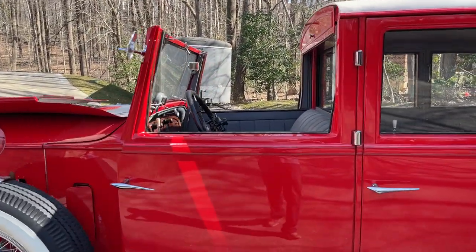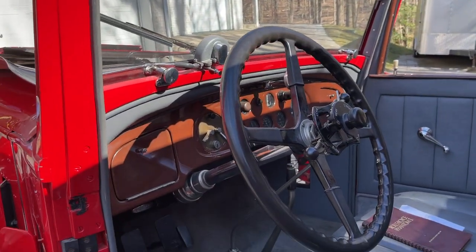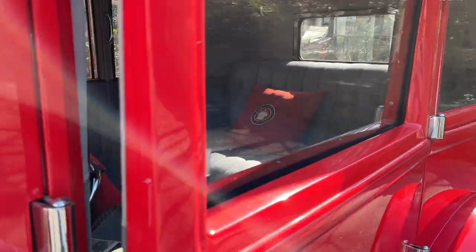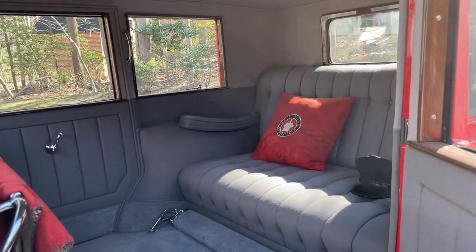I'll show you a little bit of the interior here. Open the door a little bit so you can see better. That's similar to the '28 — it has an area in the back for our guests. And we've got our chauffeur hat in case we've got to drive somebody.